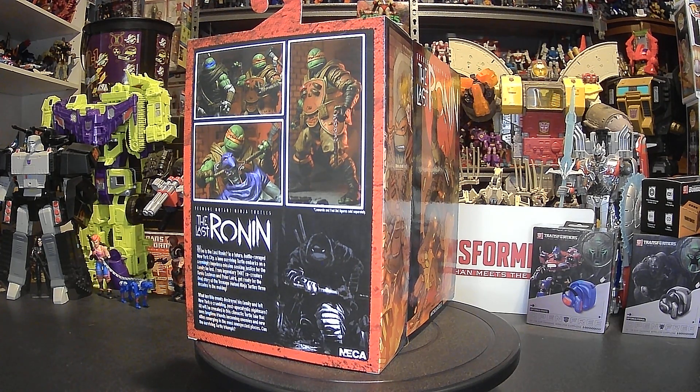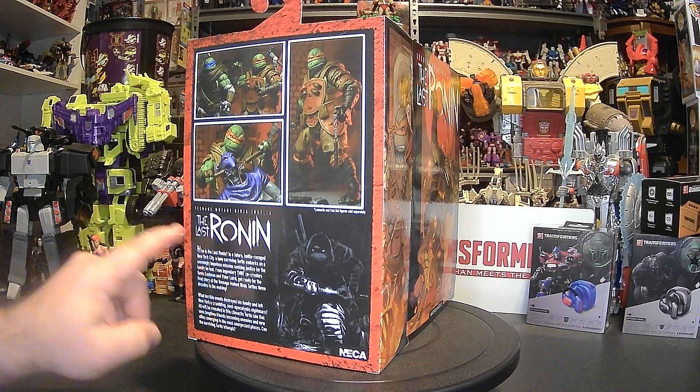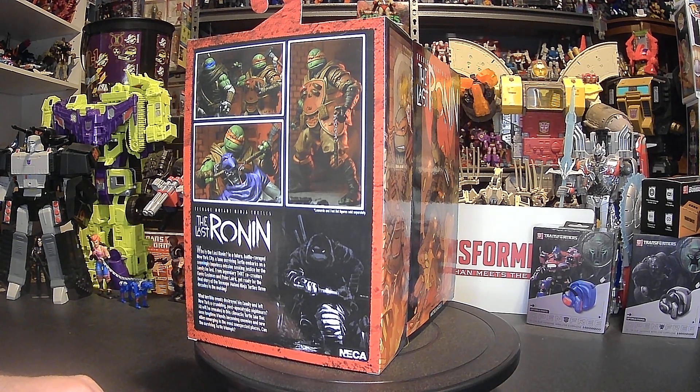Looks really, really nice. And it actually says Leonardo and foot-bought figures sold separately, right down here in this corner. Teenage Mutant Ninja Turtles: The Last Ronin — who is The Last Ronin? In a future battle-ravaged New York City, a lone surviving turtle embarks on a seemingly hopeless mission, seeking justice for the family he lost. From legendary TMNT co-creators Kevin Eastman and Peter Laird. Get ready for the final story of the Teenage Mutant Ninja Turtles, three decades in the making.